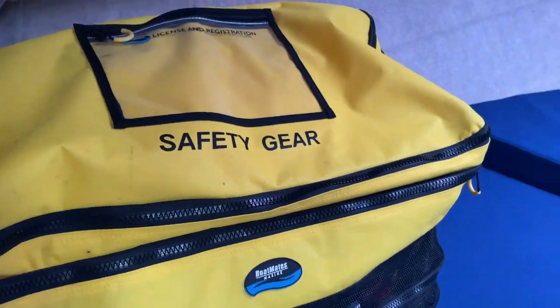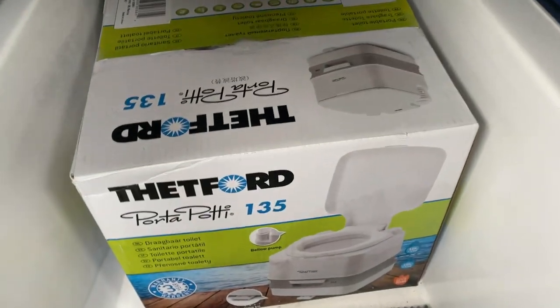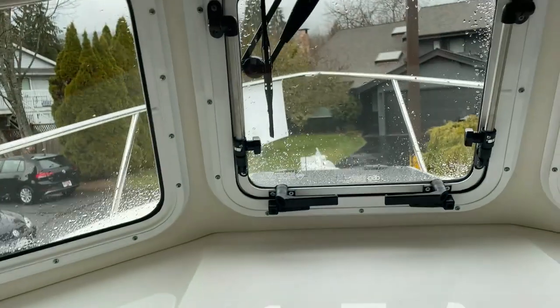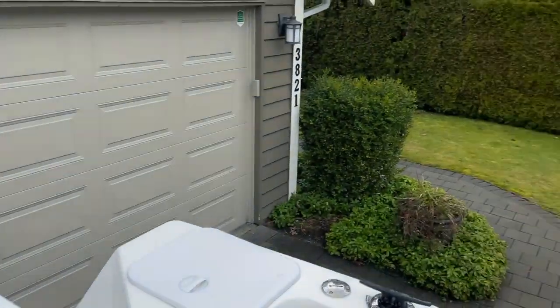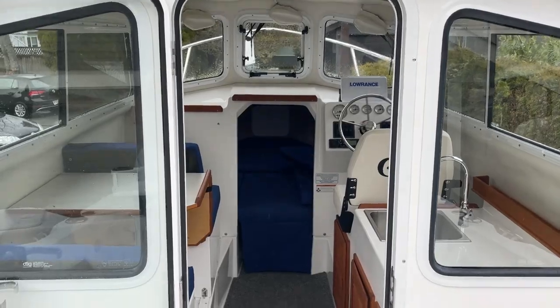Lots of storage under these. Big safety equipment bag, access to your anchor locker, storage under both sides here, extra cushions underneath, and a never-used chemical porta-potty. Very, very clean boat — ready to go. Give us a call, we'll get you on board. Looking forward to seeing this one find its new home. Located in North Vancouver — call Tupron Sean.